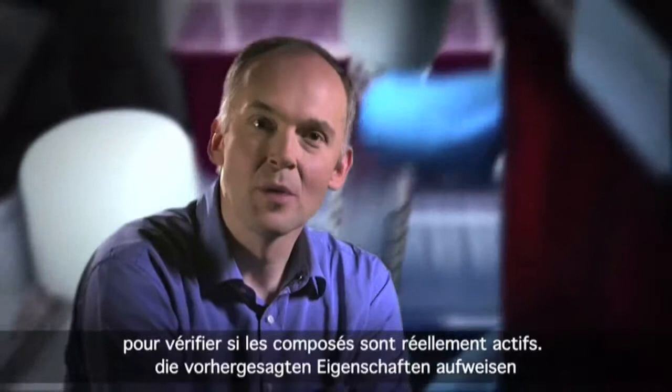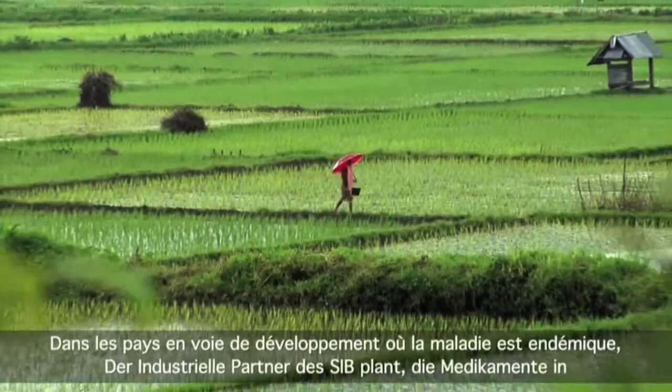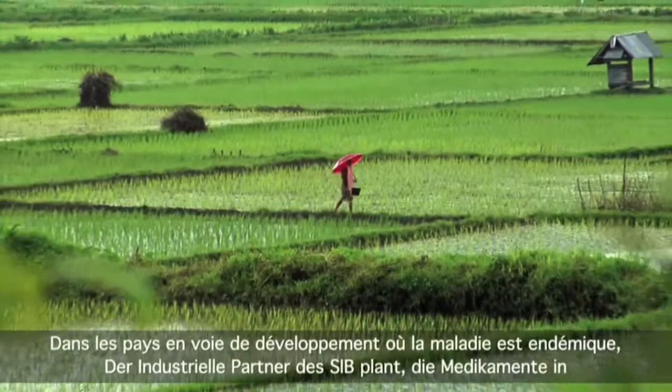These experiments are done by our collaboration partner in Singapore, the Novartis Institute for Tropical Diseases. In developing countries where the disease is endemic, the SIB's industrial partner intends to make treatments available without profit. The SIB hopes that this research will contribute to other discoveries which will tackle neglected diseases.